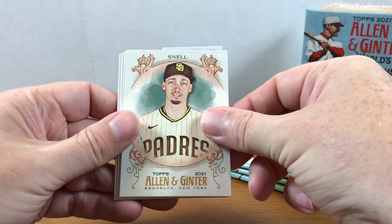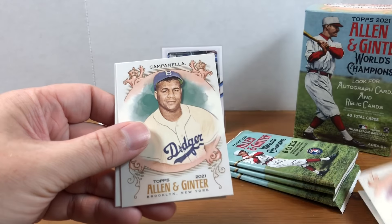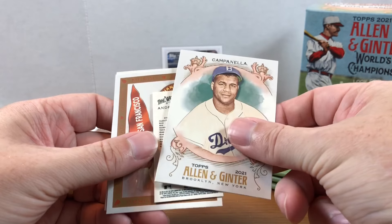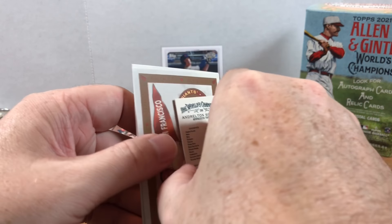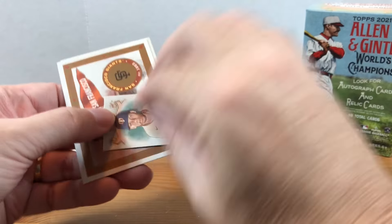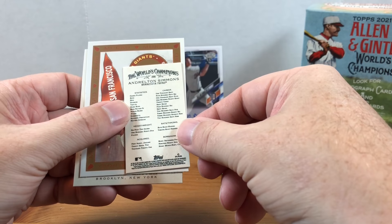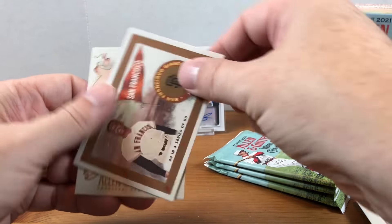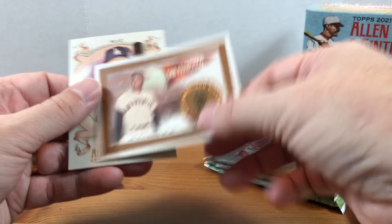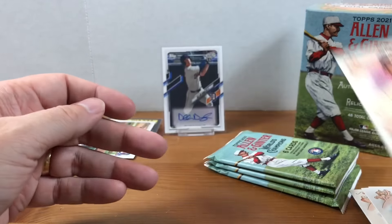We got a Blake Snell, Corey Seager, Roy Campanella, Andrelton Simmons — this mini is backwards. Those minis are just trouble. We have Willie Mays and Kiebert Ruiz rookie. All right, three packs to go.